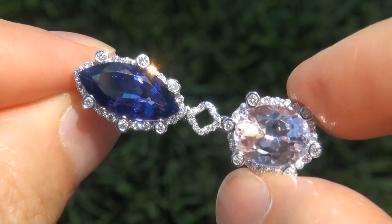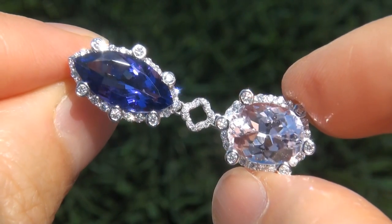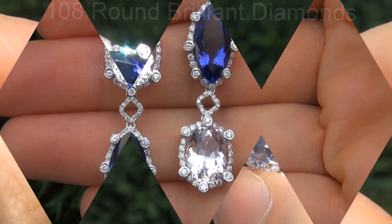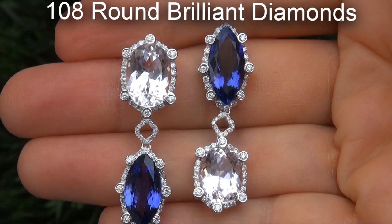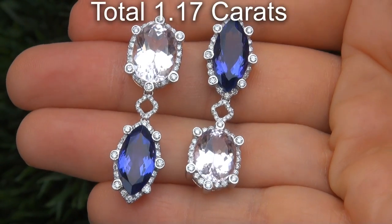Take a close look at these extraordinary gems and note the amazing exotic colors and healthy glow. There are also 108 round brilliant diamonds that total an additional 1.17 carats.